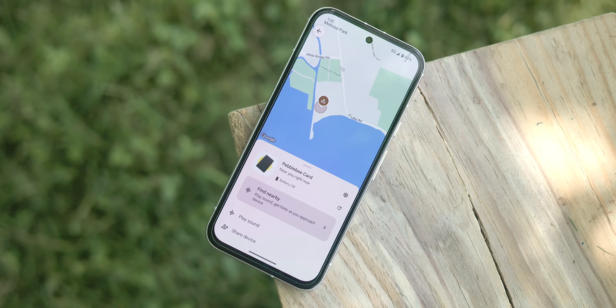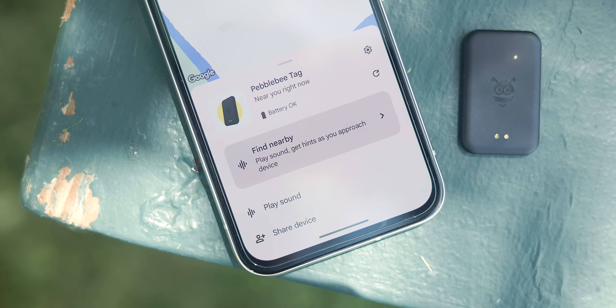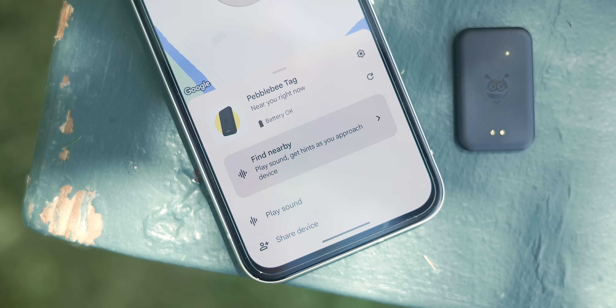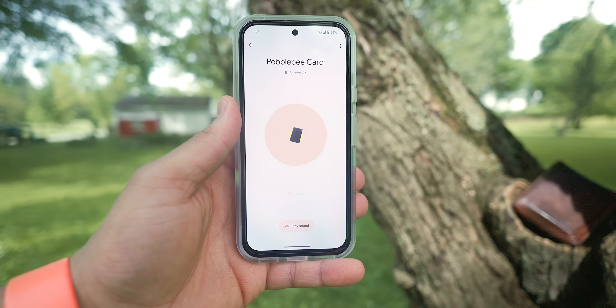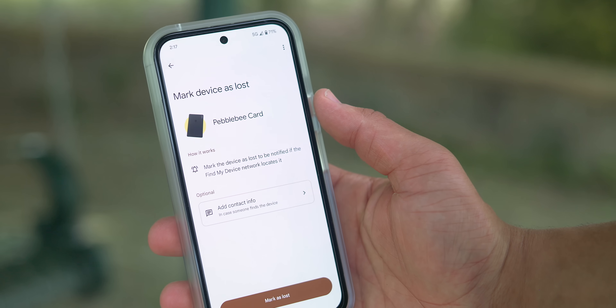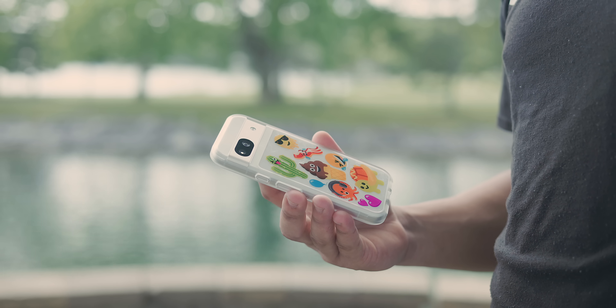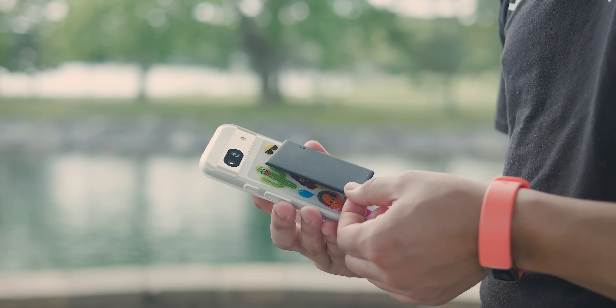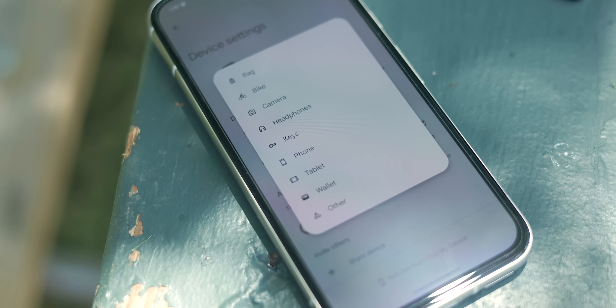When it comes to actual tracking capability, the Find My Network offers several features. There's location tracking where you can see the general location of the item on a map. If you're within Bluetooth range, you'll see a Find Nearby option where you can play a sound and a shape will gradually fill as you get closer to the tracker. If you're outside Bluetooth range, you can set the device into Lost Mode, where it will notify you when the network picks it up, alongside the ability to add contact info so a good Samaritan can tap their phone against the tracker to get in touch with you. The tracker also supports labels so you can list the item as a bag, bike, camera, etc. for easy identification.